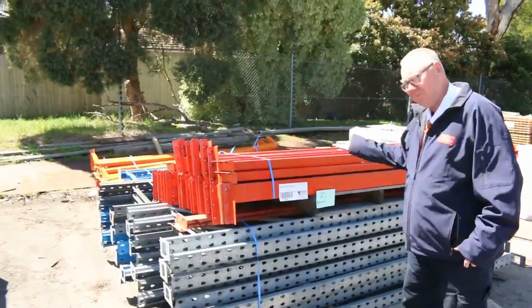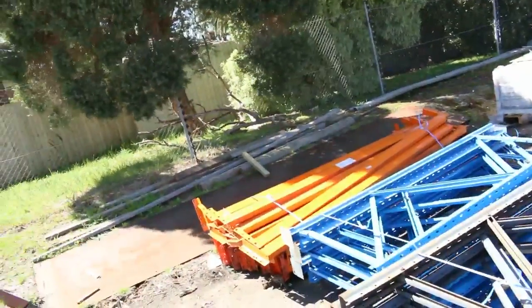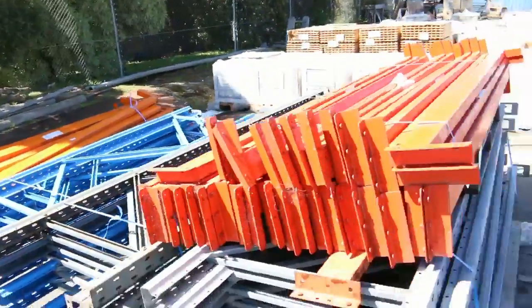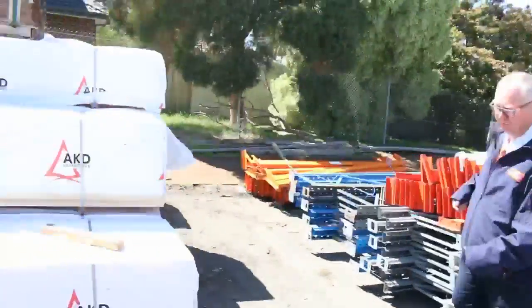Right over here, lot number 93 is an interesting one. There's five pallets of assorted pallet racking — three pallets of uprights and two pallets of beams. So that'll be a nice one for tomorrow.